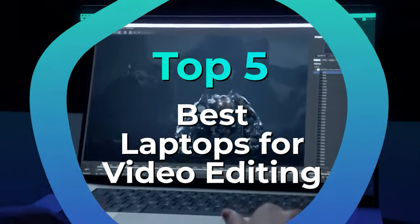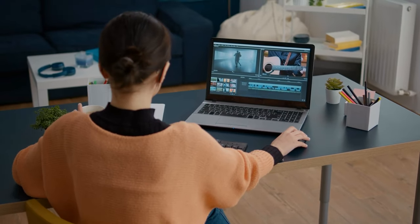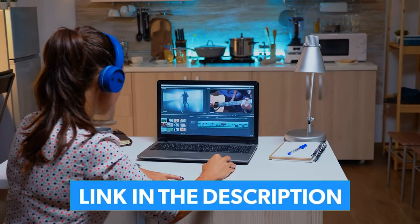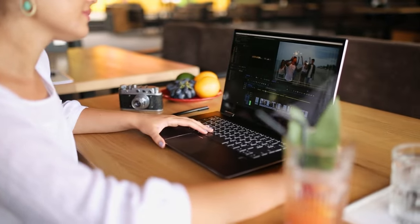We have listed the top 5 laptops for video editing and their key features, plus the things you need to consider to help you choose the best one for you. Links to all products mentioned in the video are in the description below. You can also find a more detailed analysis and a comparison tool on our website, legitpic.com.